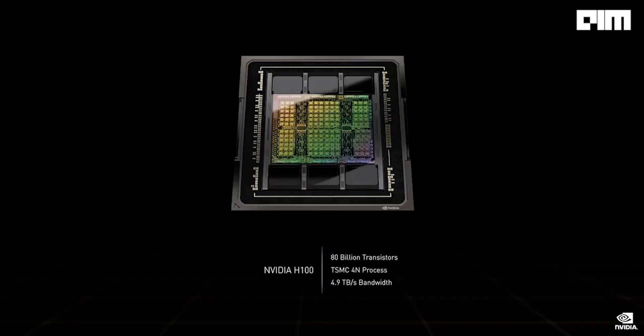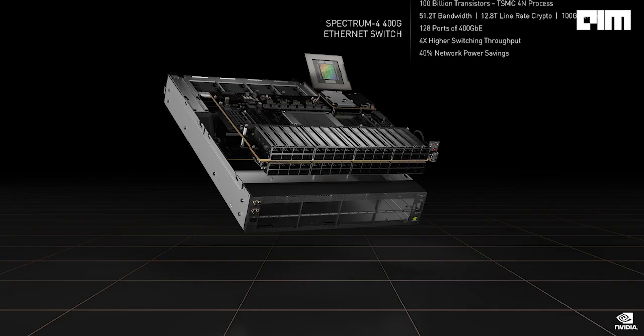The Hopper architecture is a giant leap over Ampere. Today we're introducing the Spectrum 4 switch at 51.2 terabits per second. The 100 billion transistor Spectrum 4 is the most advanced switch ever built.